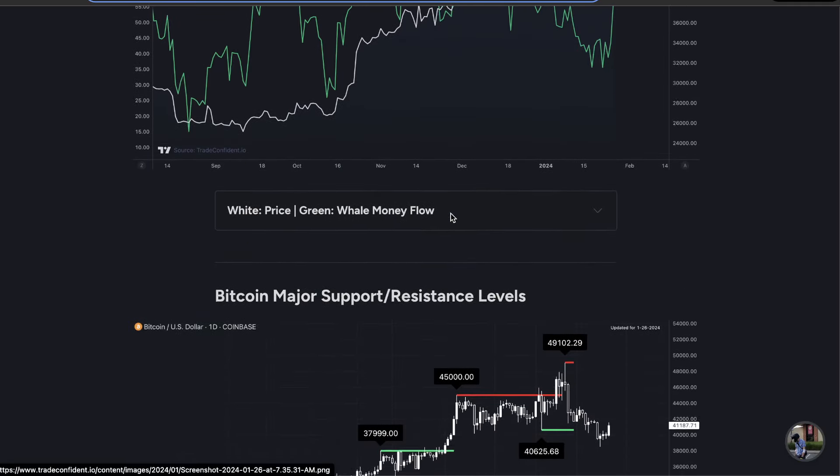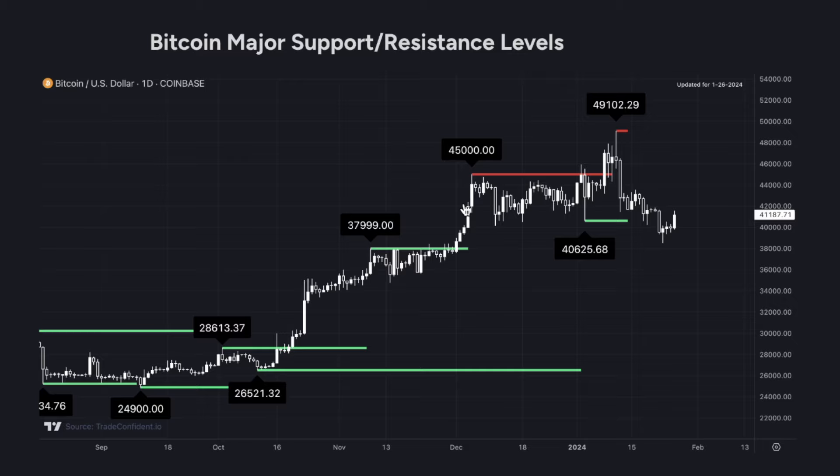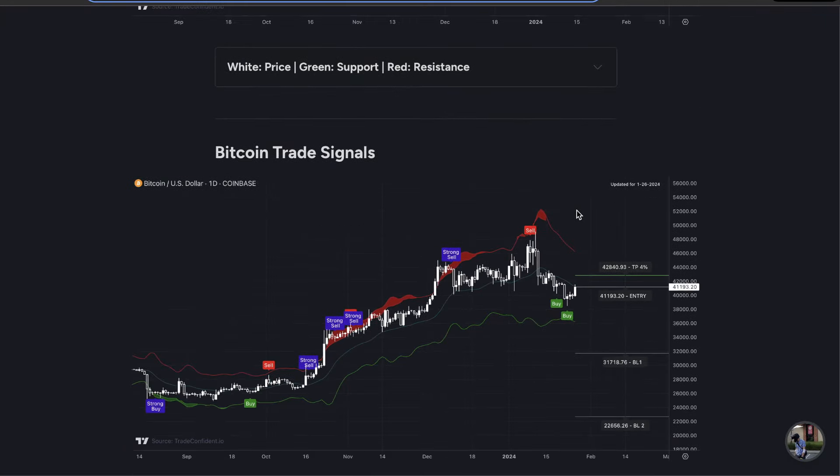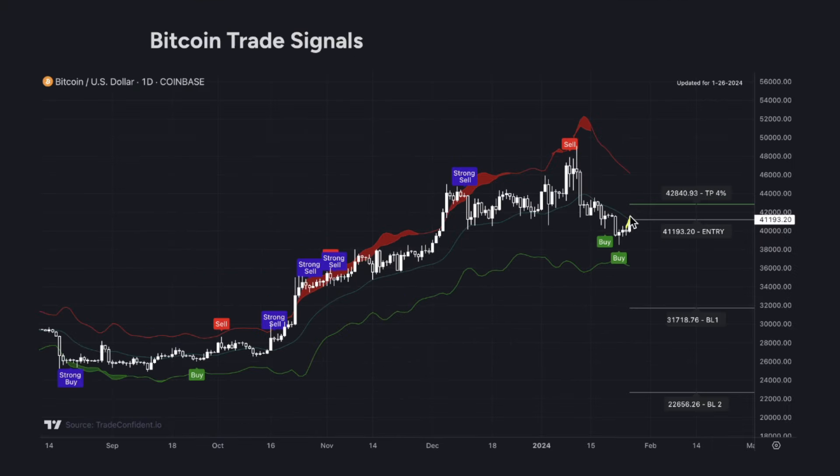As for our targets, let's take a look at the Bitcoin major support and resistance levels. We have major resistance at $45,000, and I'll show you a slightly lower one on the live charts. We've officially broken through previous resistance at $40,625 and are on our way up. As the price moves up, we will be looking for a sell signal. If we receive a sell signal, that is almost certainly a signal for the next move down, especially if the rest of the metrics are posting bearish.